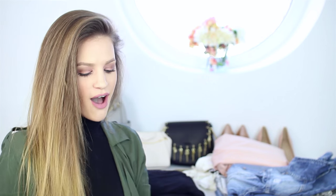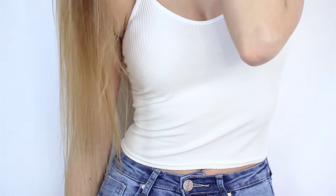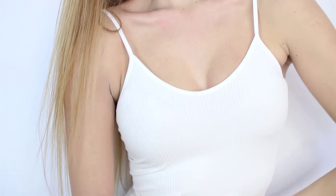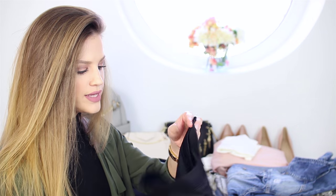Next is this tiny white crop top — again very basic — which I would wear on a hot day with some shorts, maybe and a jean jacket when it's not too hot. I love the texture it has. I think it's super cool and it looks good with shorts or even a skirt.